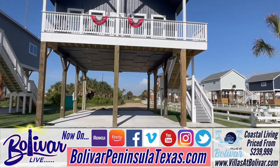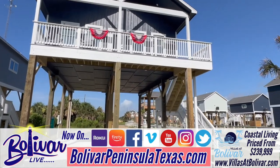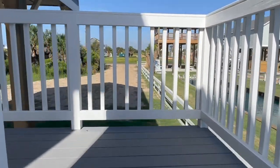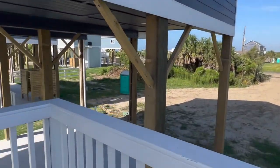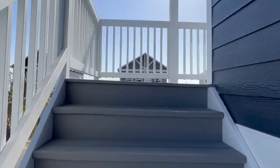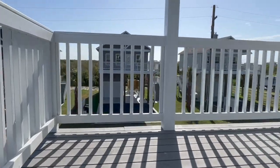We've showcased the three-bedroom and now we're in the two-bedroom. Let's take a look around this two-bedroom, two-bath home that's actually 935 square feet, but if you add the loft upstairs and open it up, you actually get 1,100 square feet.